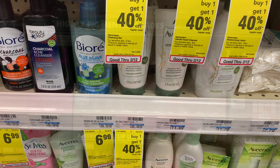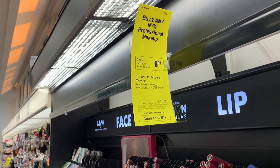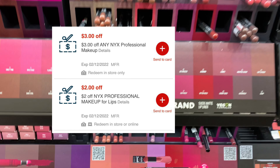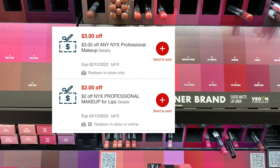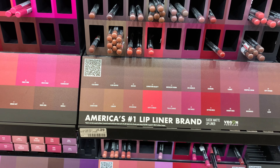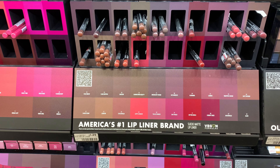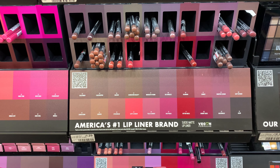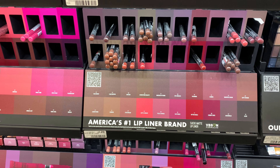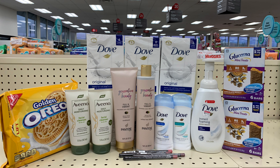The NYX this week is on promotion: buy two get a $6 Extra Buck. I have a $4 off 2 CRT. I'm picking up two, priced at $4.29 each — so about $8.58. Using that CRT takes off $4, leaving my final cost at $4.60. Getting back $6 makes it completely free plus a $1.40 moneymaker. Nice — I'll get some liner!